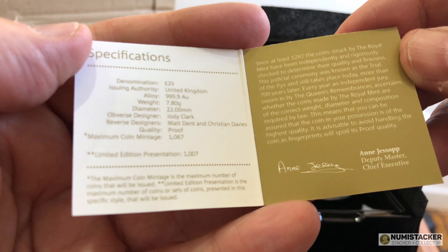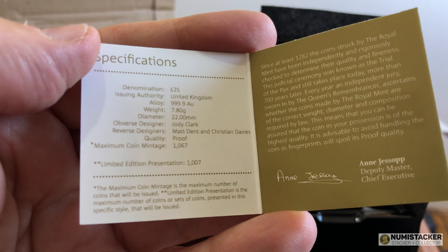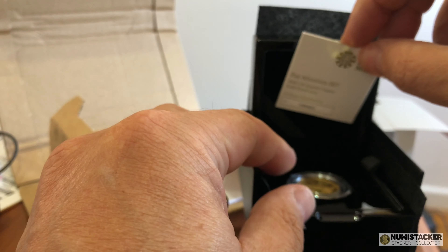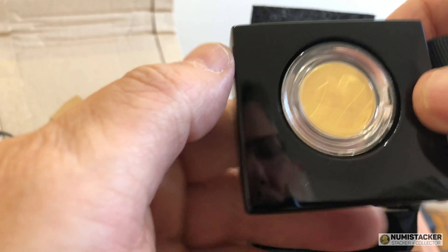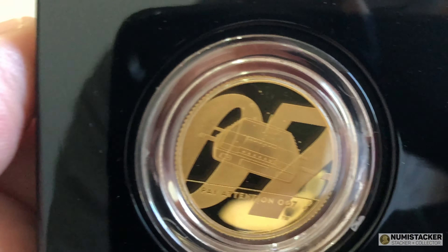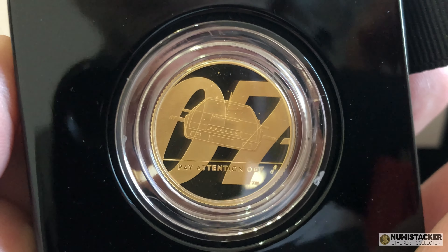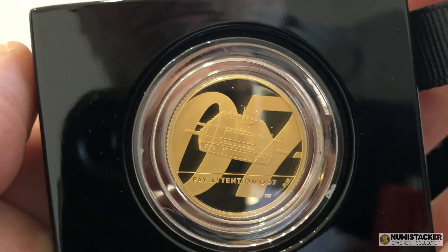The one ounce gold and the two ounce gold have sold out. The two ounce silver is still available on the Royal Mint website. They produced over 2,000 of the silver and I think a thousand of the quarter ounce, so the mintages were sufficiently high that the coins should last a few days before they sell out — as undoubtedly they will.